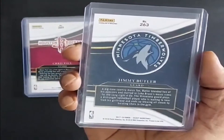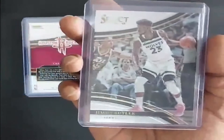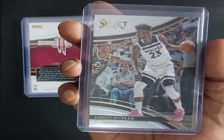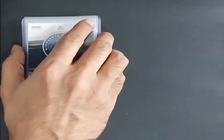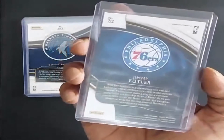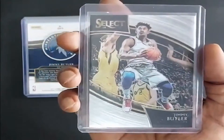One of my favorite players, Jimmy Butler, 2017, Minnesota Timberwolves. Jimmy Butler again, but the 2018 one, Philadelphia 76ers.